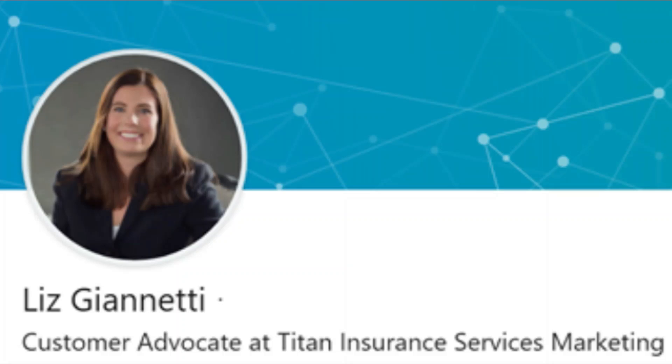So Liz, you're a graduate of our Marketer Development Program, and we were just chatting — we were catching up and you had some good things to say about the welcome kit. So talk a little bit about your agency's welcome kit.